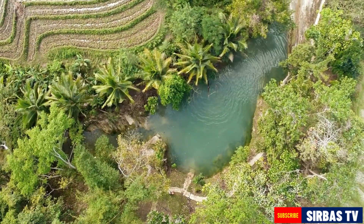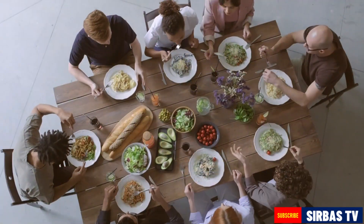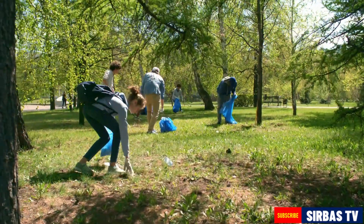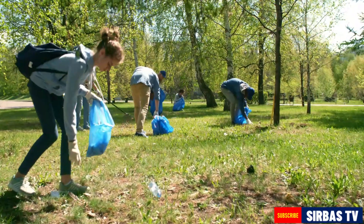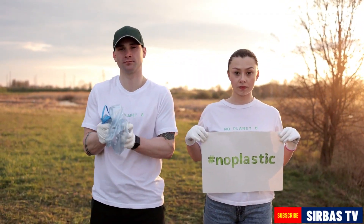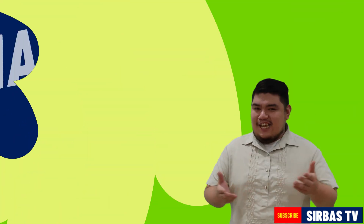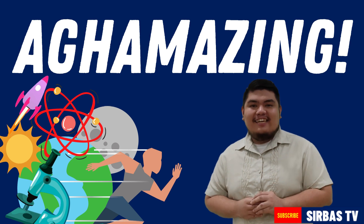Indeed, the Philippines is abundant in natural resources. These natural resources play a vital role in our survival. Hence, we need to use these resources wisely. Many of these resources are not in endless supply. If we will not conserve these natural resources, there will not be enough supply for us in the future and for future generations. See you on our next science lesson!